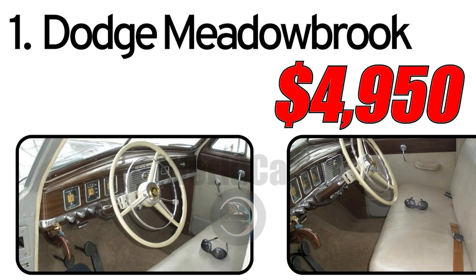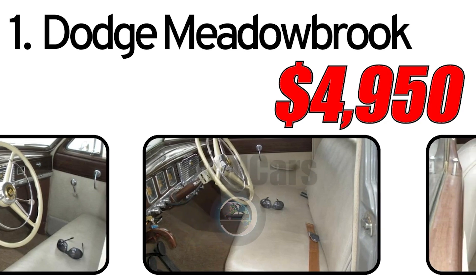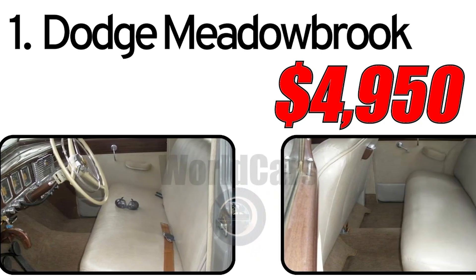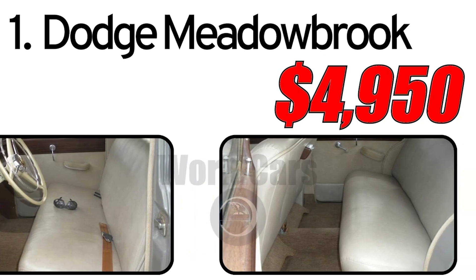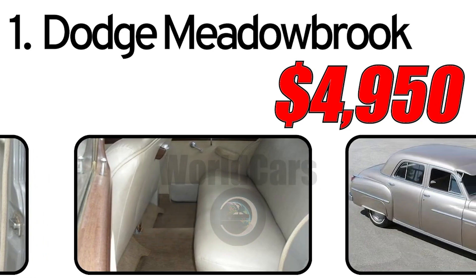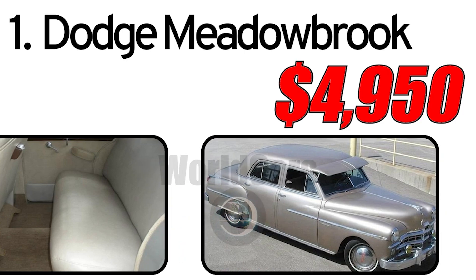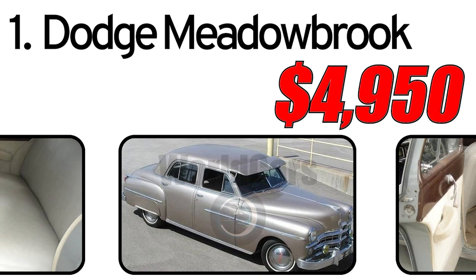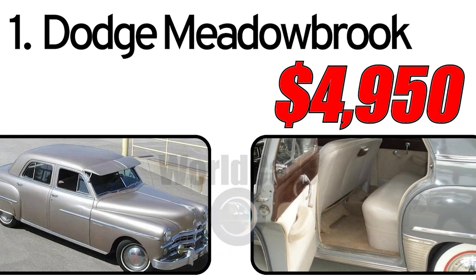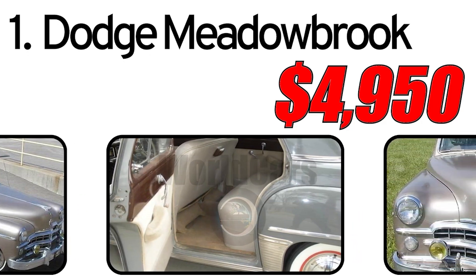Interesting facts: After World War II, automakers faced high demand and the Dodge Meadowbrook was one of Dodge's responses to this demand. The Meadowbrook utilized traditional technologies and solutions typical of the post-war revival period in the automotive industry. The cost of a 1949 Dodge Meadowbrook in the classic car market is estimated to be around $4,950. However, prices can vary depending on the specific car's condition, history, and level of restoration. Preserving historical authenticity often influences the price of a classic car.